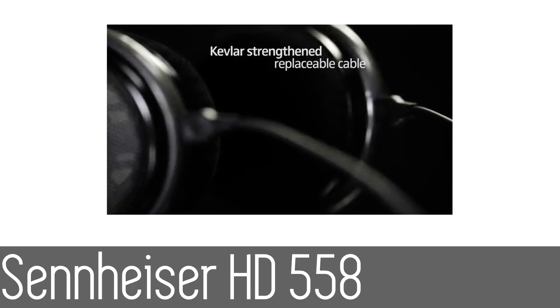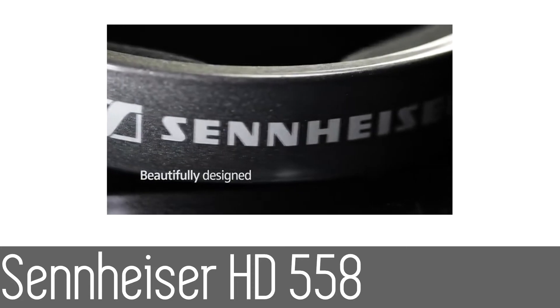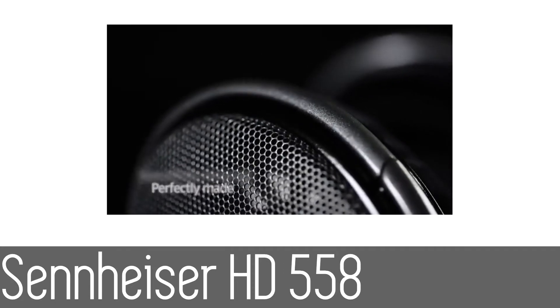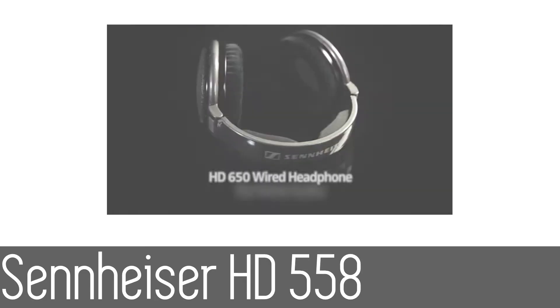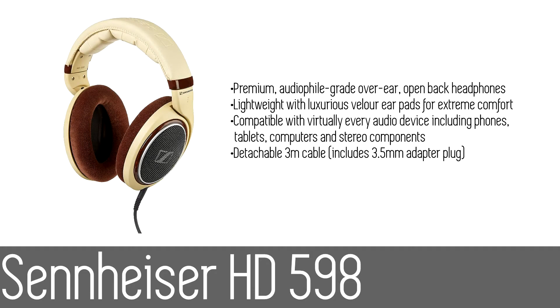In terms of build, the 558s come with plush velour ear pads and headband cushions that provide superb comfort even for extended listening sessions. These headphones are great for any discerning listener, whether it be listening to movies or music.